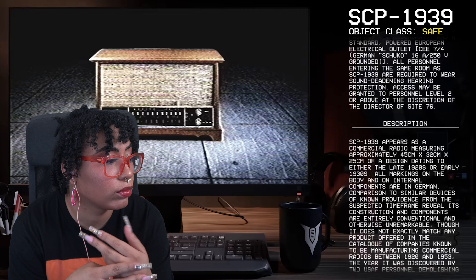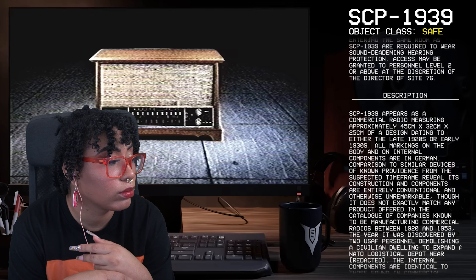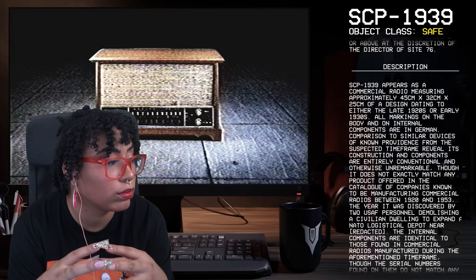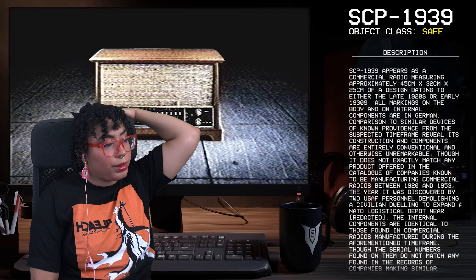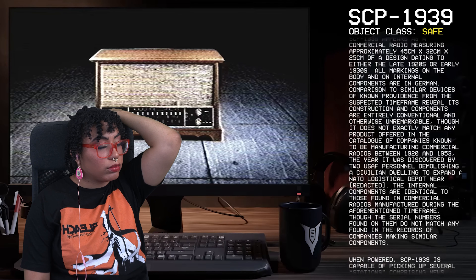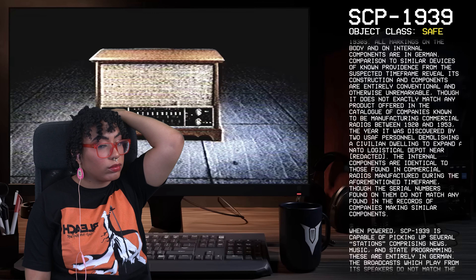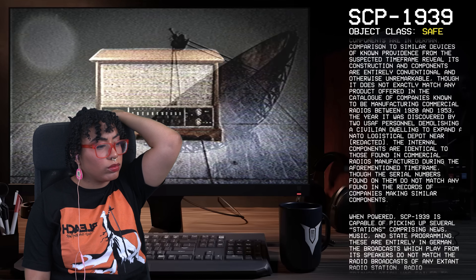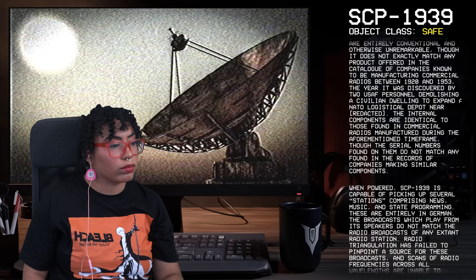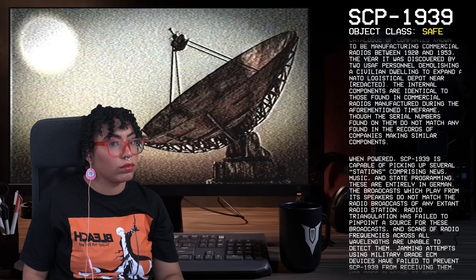SCP-1939 appears as a commercial radio measuring approximately 45 by 32 by 25 centimeters, of a design dating to either the late 1920s or early 1930s. All markings on the body and on internal components are in German. Comparison to similar devices of known provenance from the suspected time frame reveal its construction and components are entirely conventional and otherwise unremarkable, though it does not exactly match any product offered in the catalog of companies known to be manufacturing commercial radios between 1920 and 1953 — the year it was discovered by two USAF personnel demolishing a civilian dwelling to expand a NATO logistical depot. The serial numbers found on components do not match any found in the records of companies making similar parts.